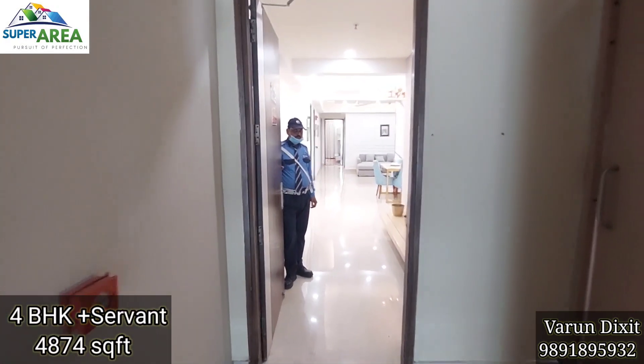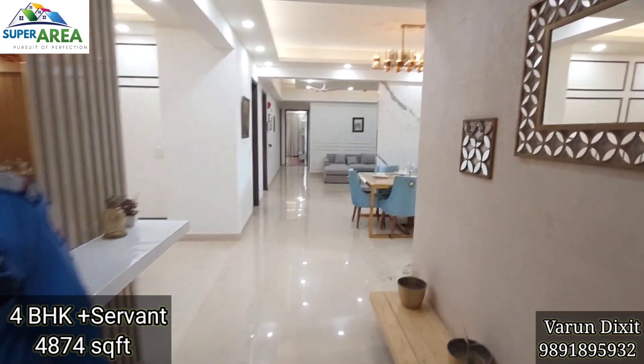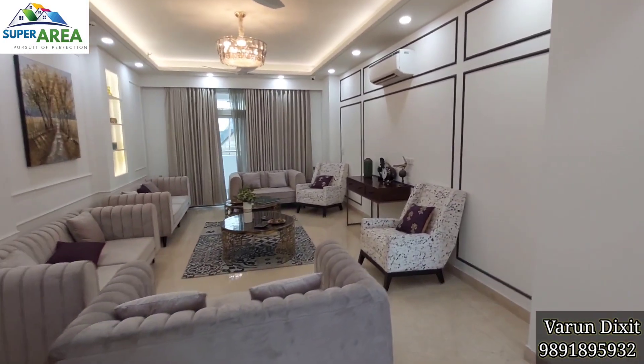This is a 4 BHK flat with servant room having an area of 4,874 square feet. This is a marvelous entry with an 8 feet high door and a long foyer.